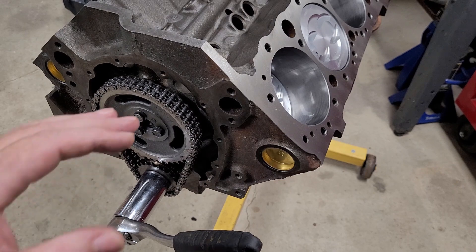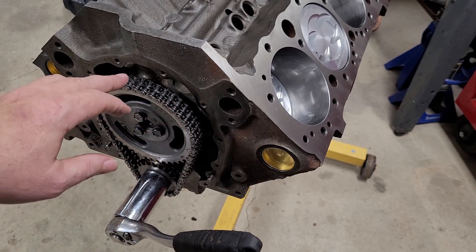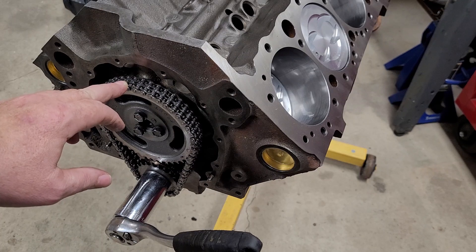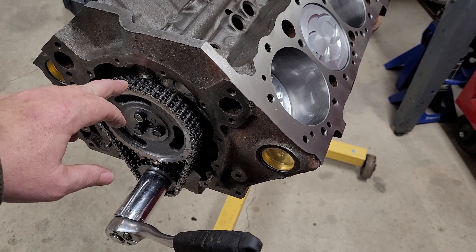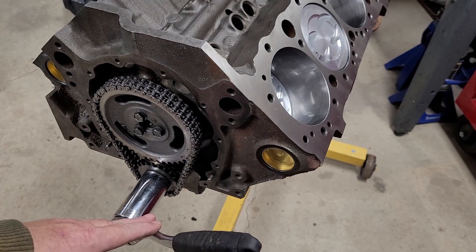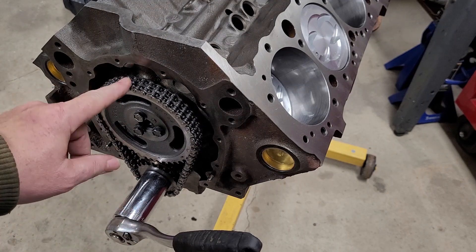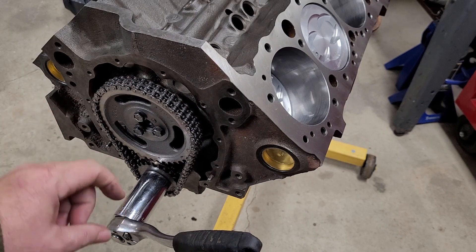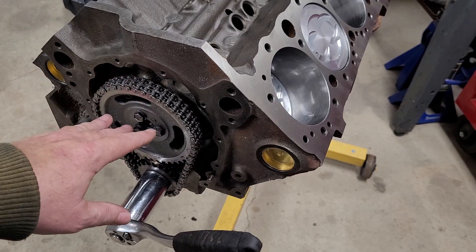It's the easiest way to explain it. The other question was how do you know you have the camshaft in properly? For every revolution of the crankshaft, the camshaft does half a revolution — it'll always be 180 degrees to a full revolution. So don't worry about your camshaft.